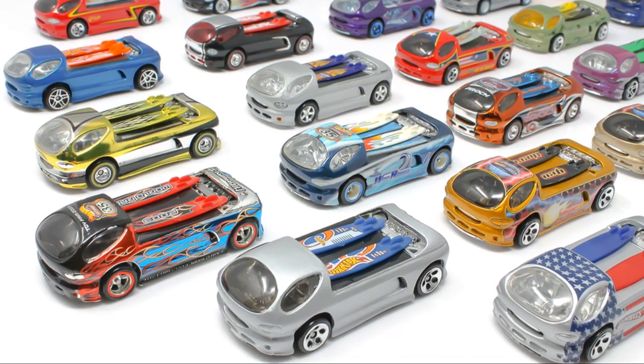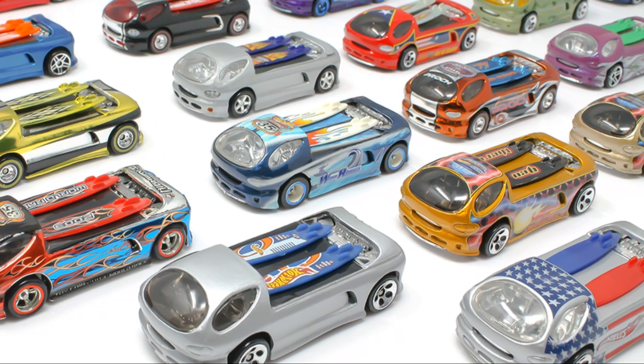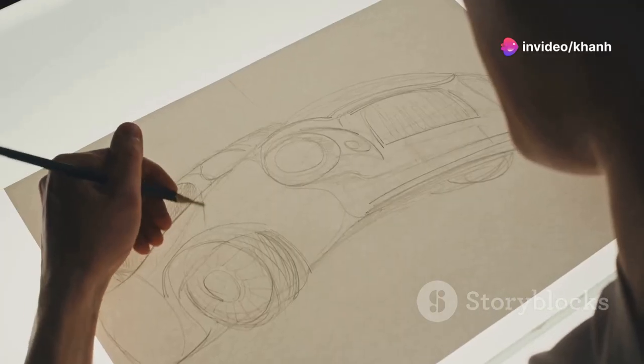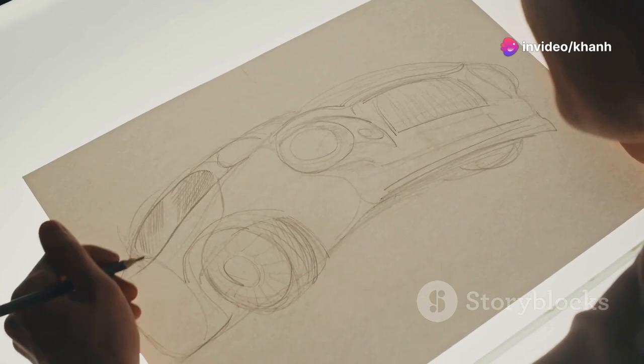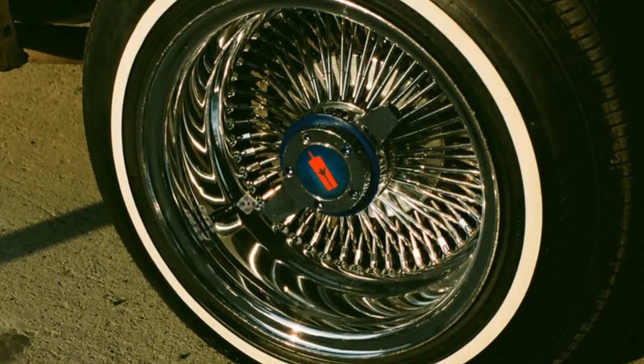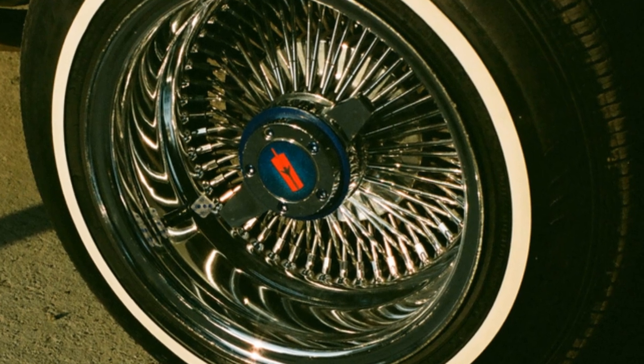Get ready to ride the wave of the future with the Deora 2. This futuristic beast takes the classic surf wagon design and blasts it into overdrive. The Deora 2 is all about sleek lines, a low profile, and that iconic open back end. Those wheels are covered, giving the Deora 2 a look that's both futuristic and retro at the same time.